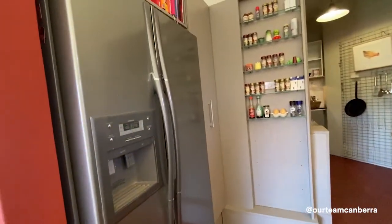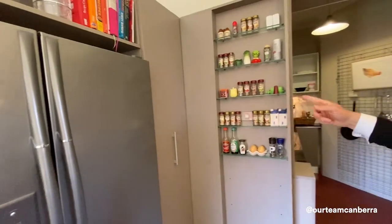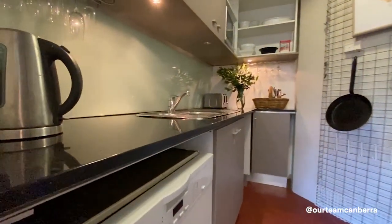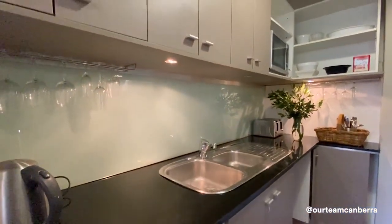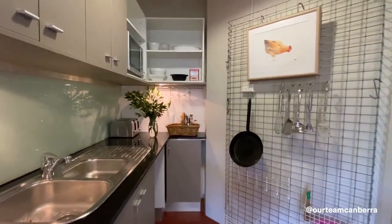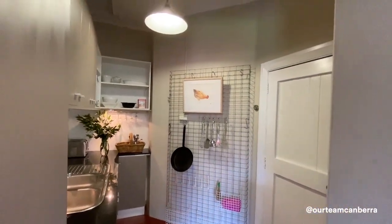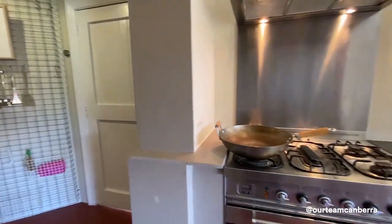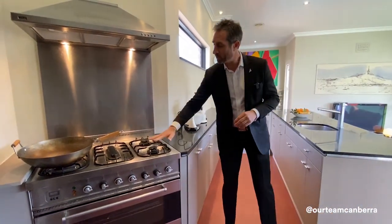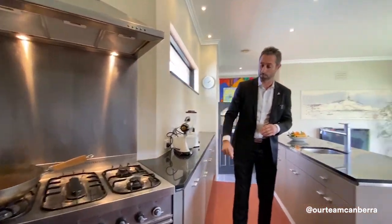We've got a fridge cavity, built-in pantry, and a spice rack. Into the butler's pantry — this has all been done really well. We've got a built-in dishwasher, stone bench tops, a one-and-a-half bowl stainless steel sink, and heaps of cupboards and bench space. Back in the open kitchen, there's a 900mm electric oven and five-burner gas cooktop with overhead recyclable range hood.